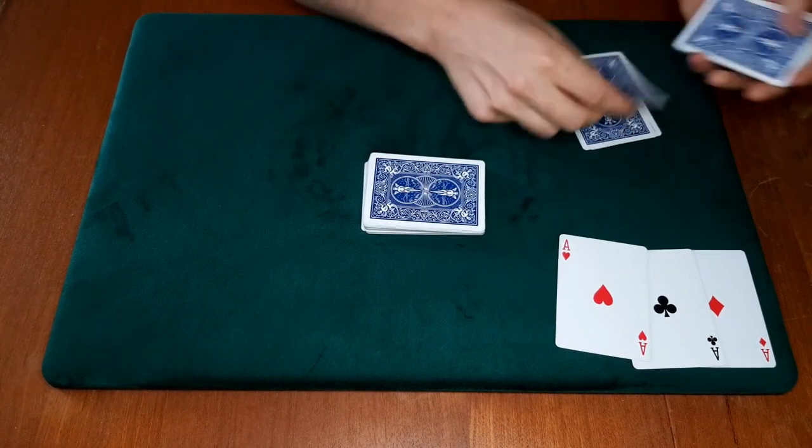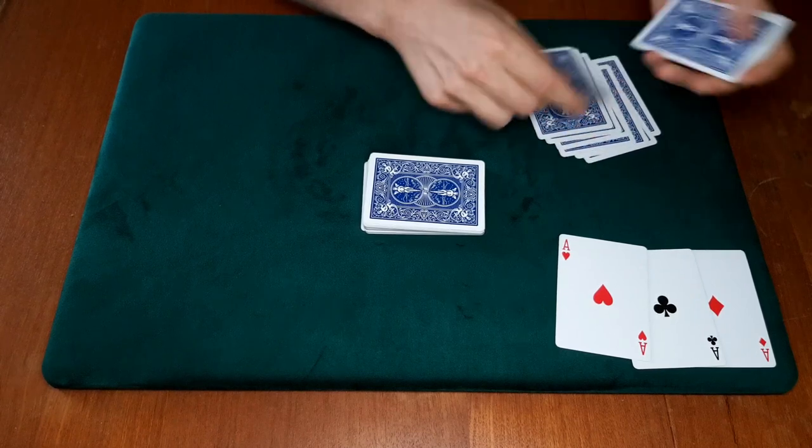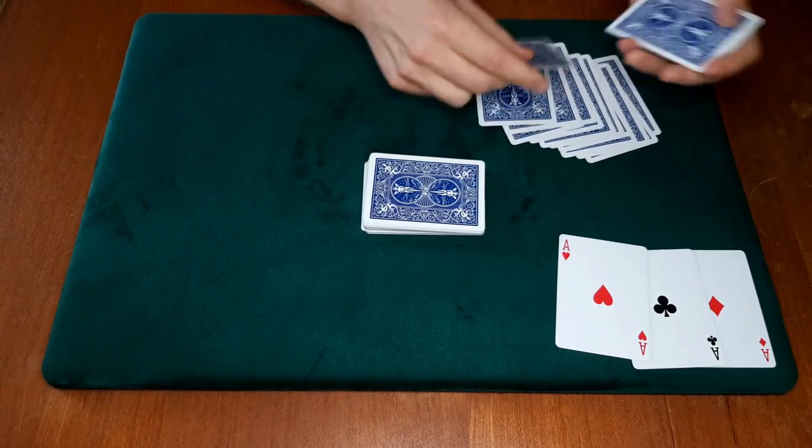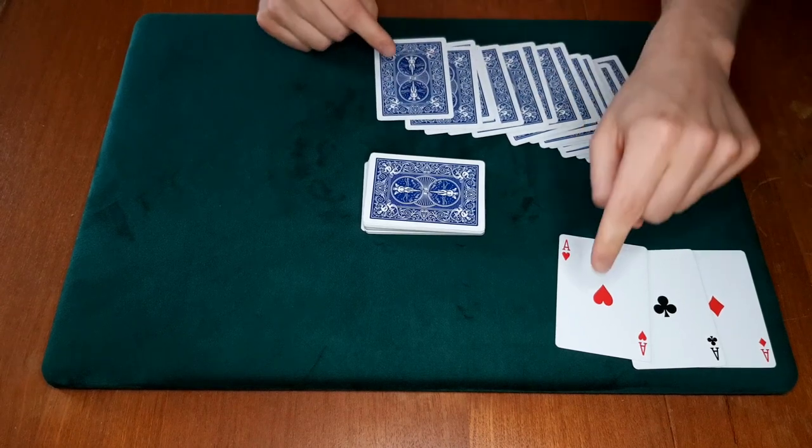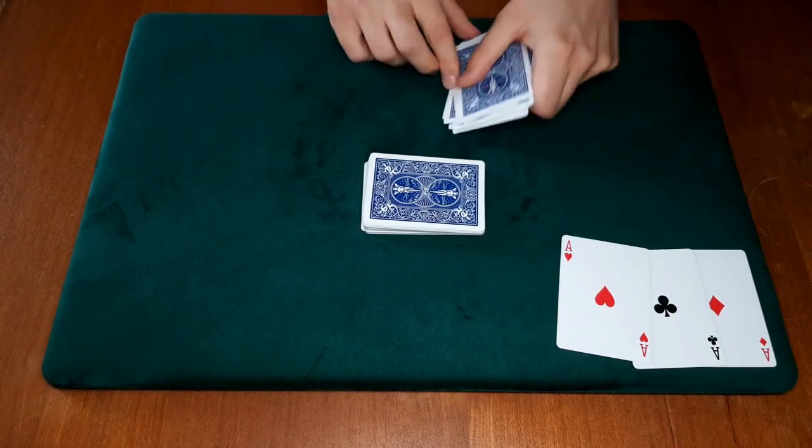That's the ace of hearts. That's 1, 2, 3, 4, 5, 6, 7, 8, 9, 10, 11, 12, 13, 14, 15, 16, 17, 18 cards — at exactly position number 19.